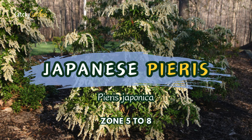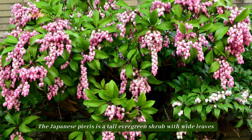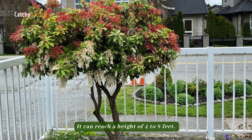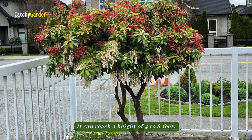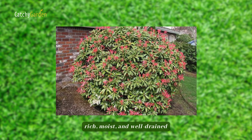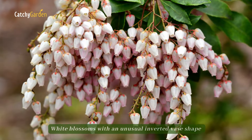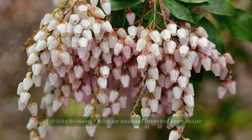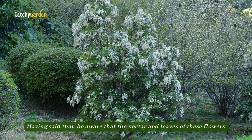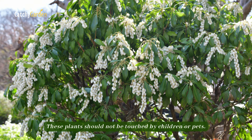Number 6. Japanese Pieris. The Japanese Pieris is a tall evergreen shrub with wide leaves that does best in full sun or light shade throughout the afternoon. It can reach a height of 4 to 8 feet. Plants thrive on soils that are acidic, rich, moist, and well-drained, and can tolerate temperatures in zones 5 to 8. White blossoms with an unusual inverted face shape appear in the spring. Be aware that the nectar and leaves of these flowers are exceedingly toxic — these plants should not be touched by children or pets.